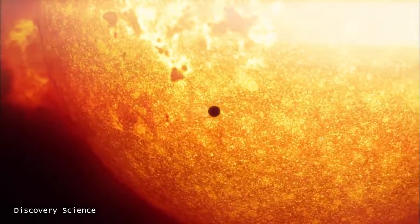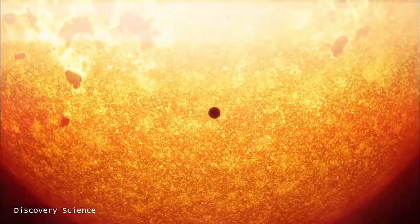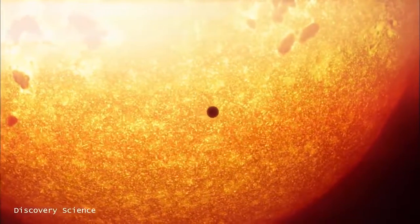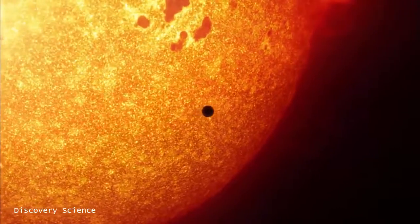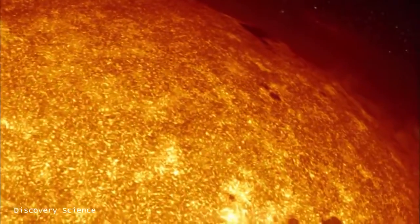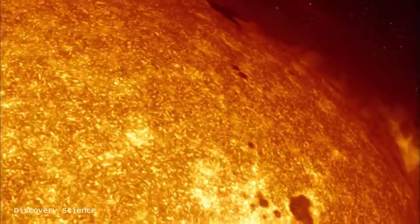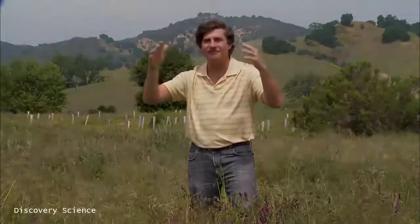The surface of the Sun is really quite chaotic — it's always boiling and bubbling. In particular, there are hot cells of gas that come out from the interior, radiate their energy, cool, and then come back down. This convection — this boiling motion similar to what you see in a boiling pot of water — is occurring near the surface. We have never been able to look at the Sun's surface up close, until now.